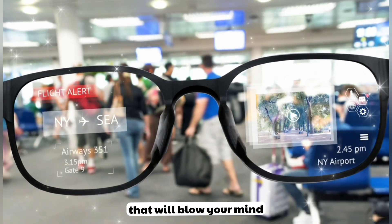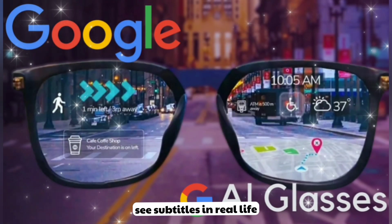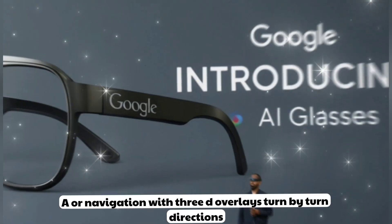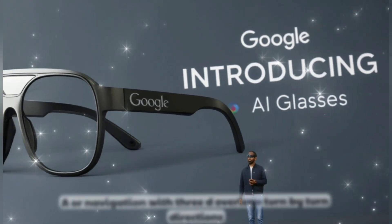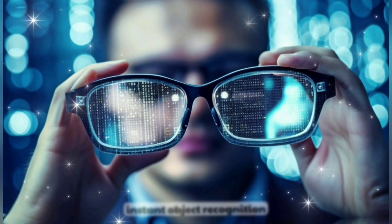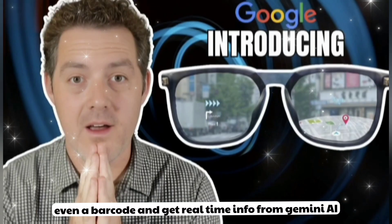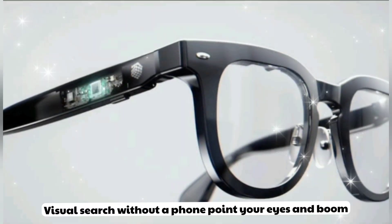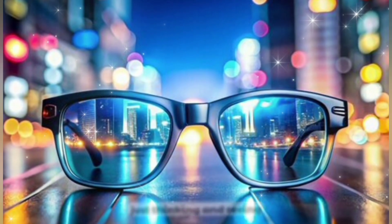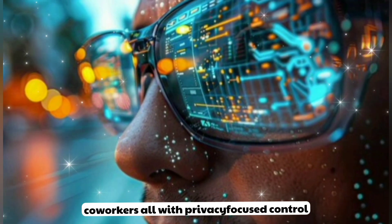Top 10 features that will blow your mind. First, live translation in real time — speak any language and see subtitles in real life; it's like having a UN interpreter in your glasses. Second, AR navigation with 3D overlays — turn-by-turn directions floating on your real-world path, no more staring at your phone. Third, instant object recognition — look at a building, a flower, even a barcode and get real-time info from Gemini AI. Fourth, visual search without a phone — point your eyes and boom, instant search results, no tapping. Fifth, facial recognition — recognize people, friends, and coworkers, all with privacy-focused control.